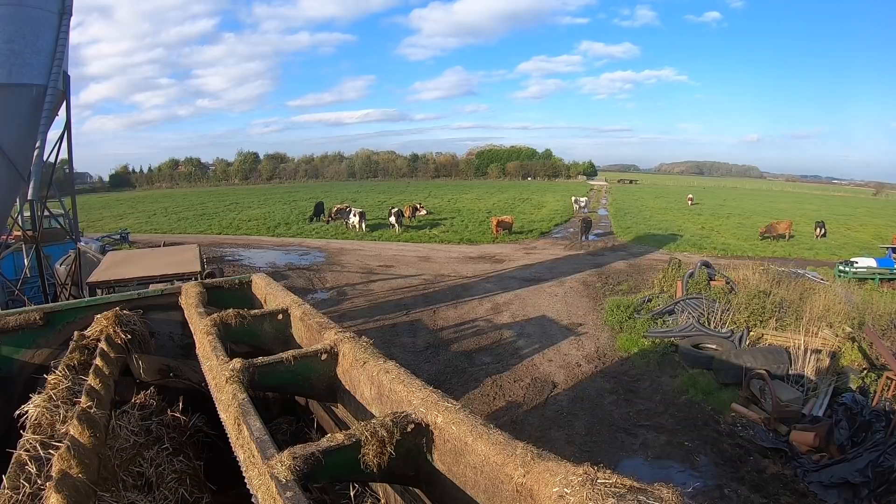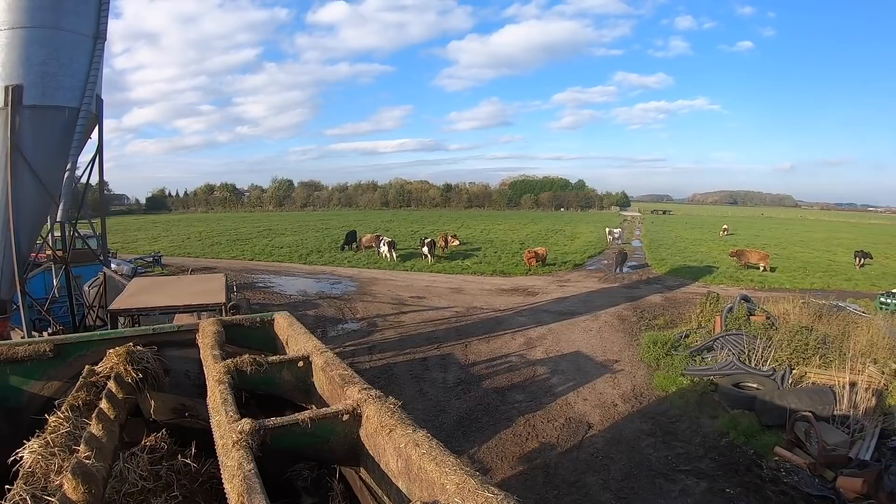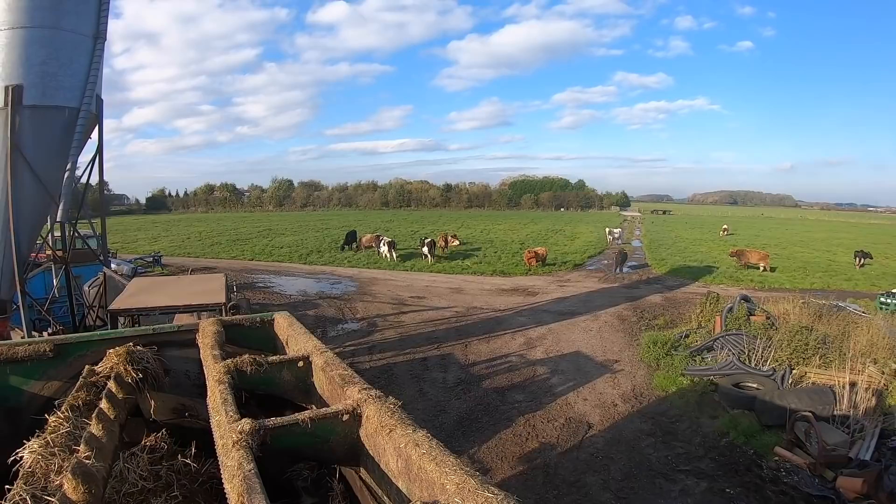Look at that — you guys can't get me because there's an electric fence there. This is part of a different video I was filming, but look — you've seen the electric fence is doing its job, stopping cows from coming in here.